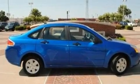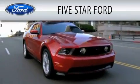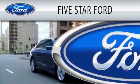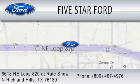Contact us today and schedule your opportunity to see this vehicle in person. Five Star Ford is dedicated to doing everything possible to ensure that the experience you have selecting your vehicle is as pleasant as possible. We're located at 6618 NE Loop 820 in North Richland Hills.